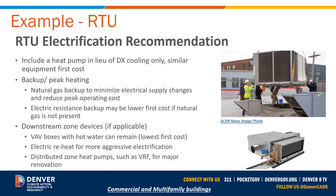For RTU electrification, the recommendation includes a heat pump in lieu of a cooling-only system, and it can have similar first costs. The backup or peak heating can be natural gas backup, and there are a number of dual fuel rooftop units available on the market. This minimizes electrical supply changes and can reduce peak operating costs during the coldest months by allowing natural gas to work. There are also systems that use electric resistance as their backup heat, which may have a lower first cost compared to a cold climate heat pump model and are more applicable if natural gas is not present. There are also cold climate rooftop units that do all their work with heat pumps — they're a little more difficult to find, but they exist and are available in the marketplace.